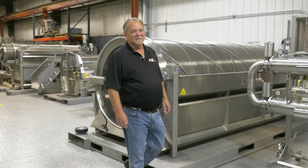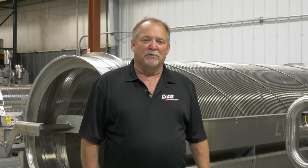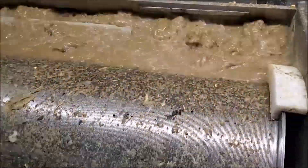Hello, I'm Mike Myers, Director of Sales here at Lyco Manufacturing. Further processing plants require a lot of water during their processing. Here at Lyco, we are a recognized leader for helping food processors efficiently solve their liquid-solid separating needs.